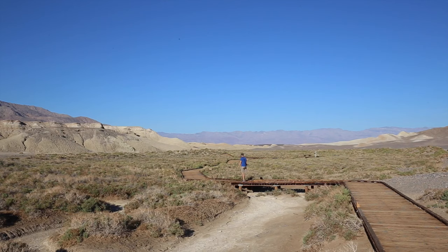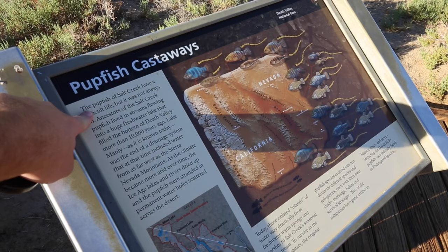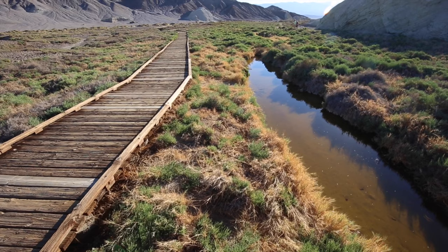We're on the Salt Creek Trail — hopefully we'll see some pupfish, but I'm going to be very surprised if there's any water. It is right at the end of the summer and we did not think that there would be any water, but behold — there is lots of water. Unfortunately, no pupfish.